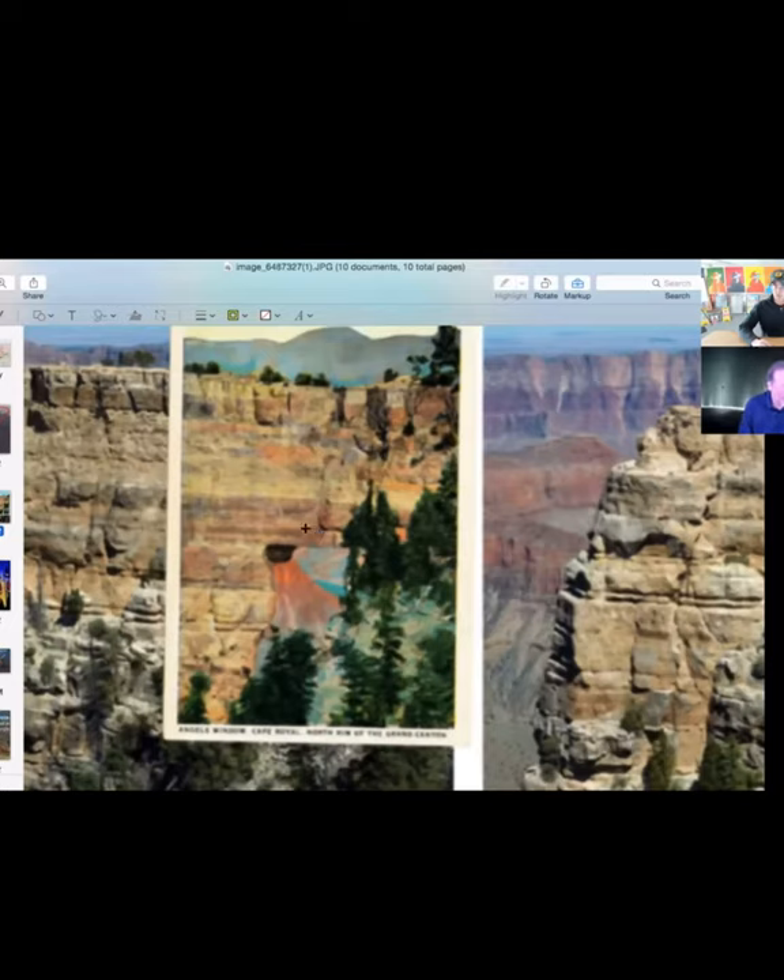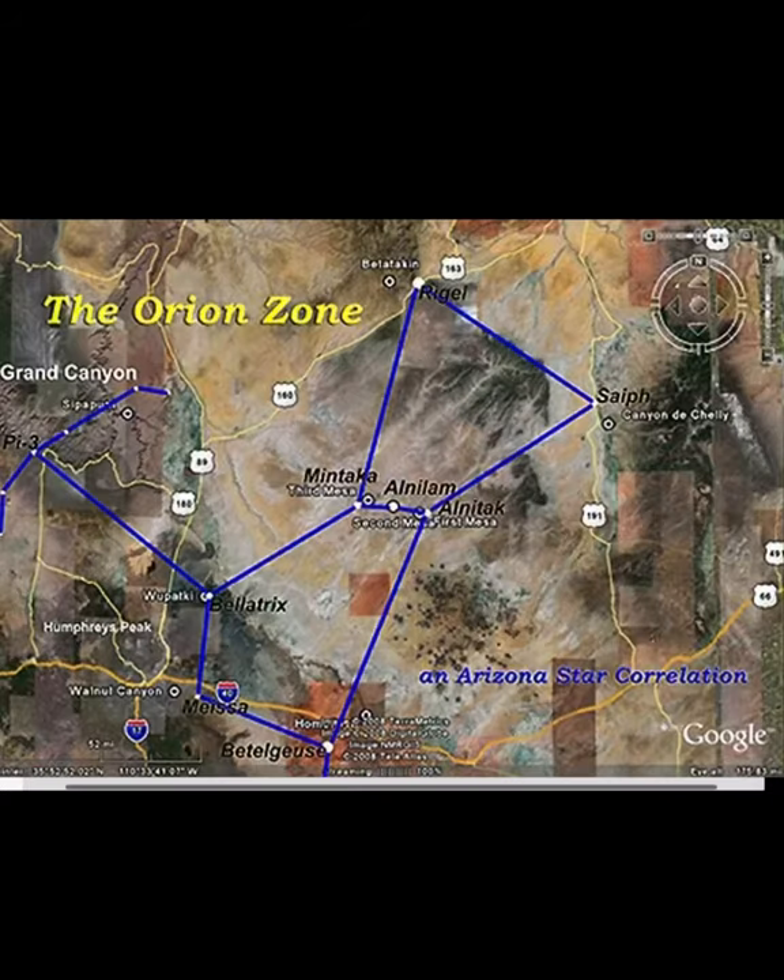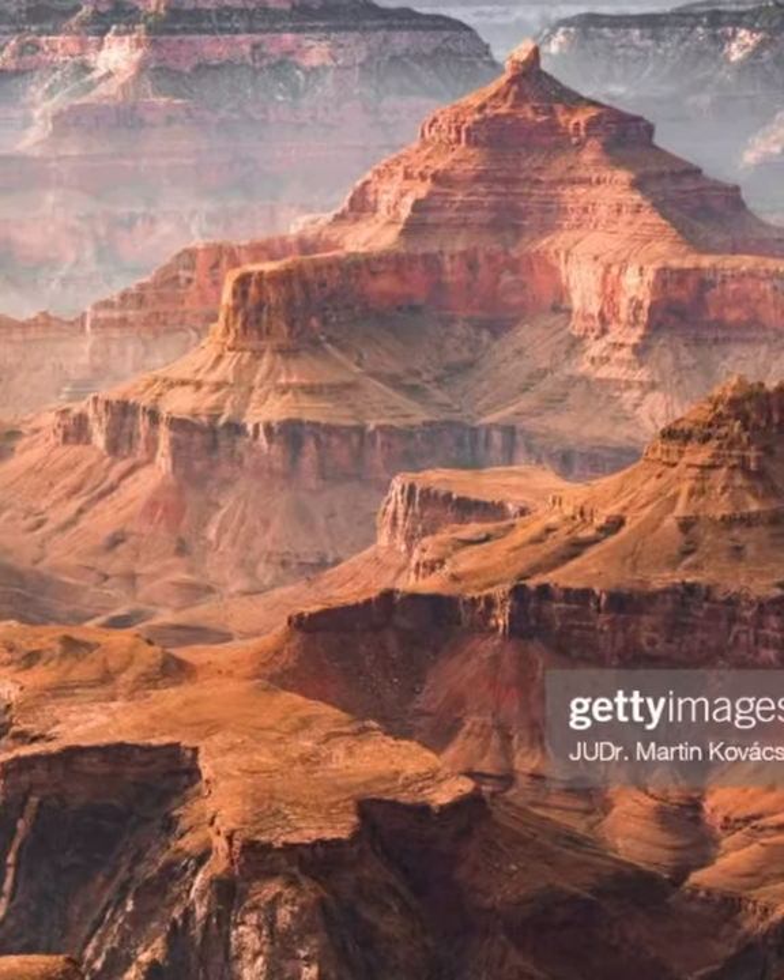That's definitely — yeah, there's definitely something there. I know there's a spirit cave that you climb down into.